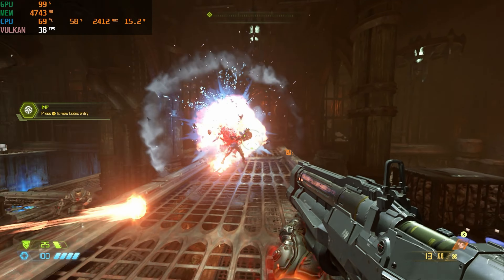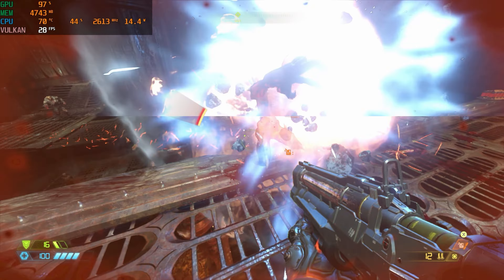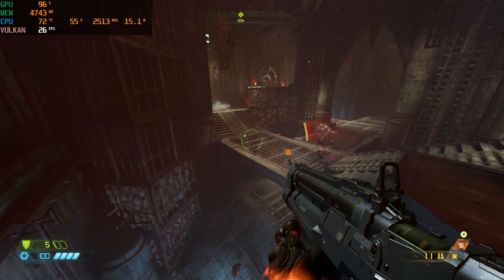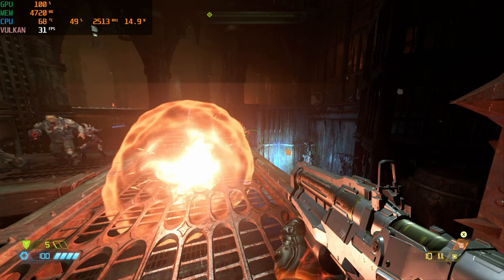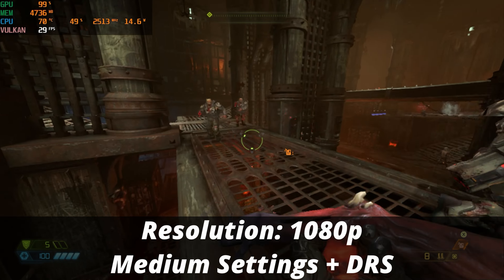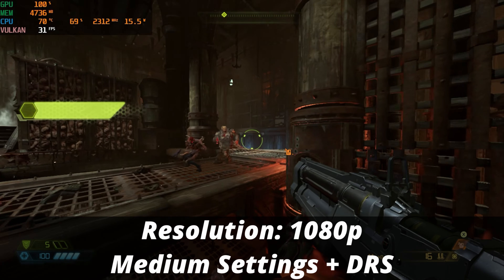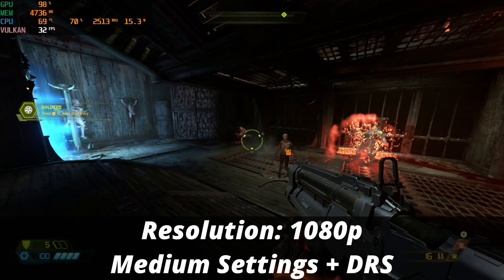Next up is Doom Eternal — one of the most optimized games on the market — and as you can see, we're sitting comfortably above 30 FPS. This is definitely playable all the way around at native 1080p on the medium graphical quality preset, with dynamic resolution scaling implemented.